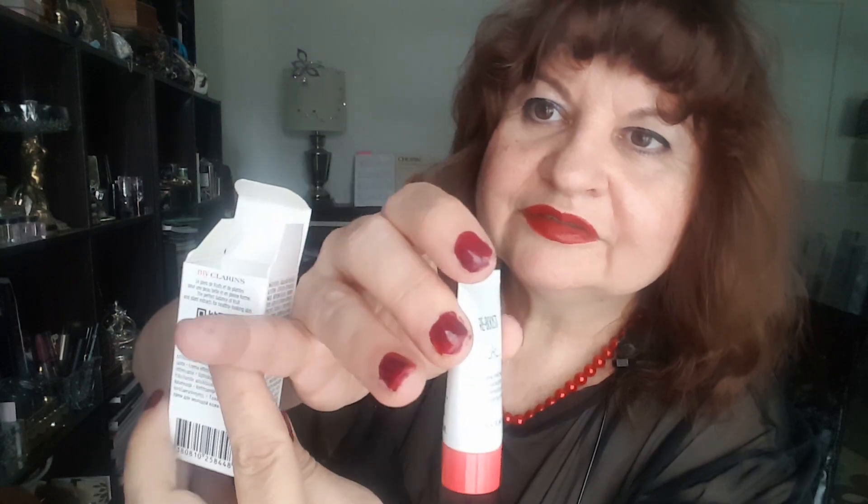Then there's Vichy Laboratoire Capital Soleil — I think it's an SPF cream for sun protection. And then a Reboost cream from Clarins, plus two samples: one from Clarins and a Nuxe oil.